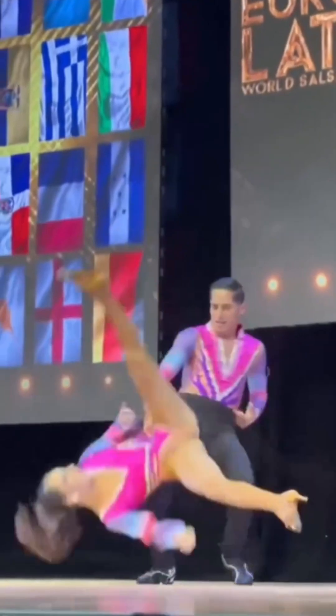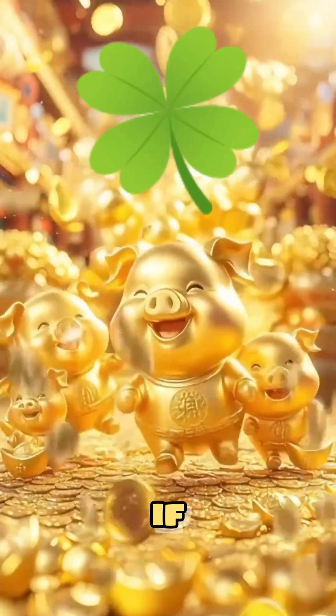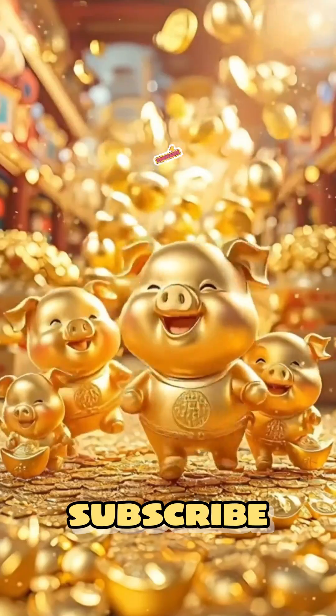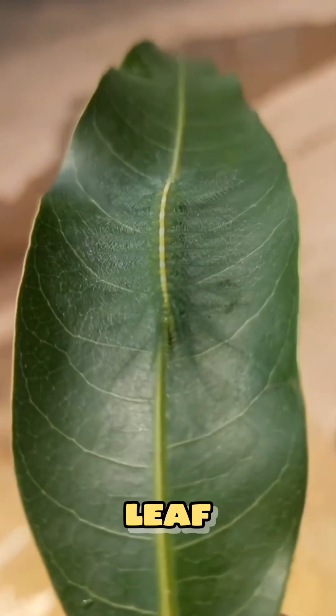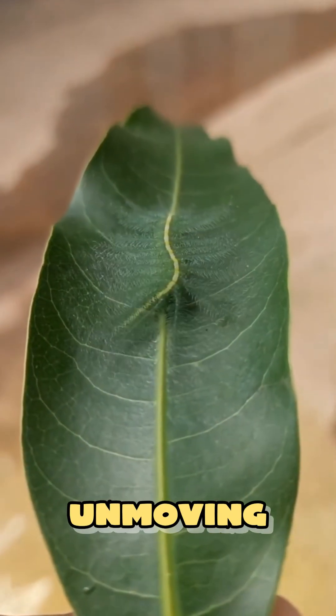Comment below which one you think is the most terrifying. But first, get incredible luck if you like, share, and subscribe to my channel before this video ends. Number one: the baron caterpillar — wrapped within a single leaf vein, unseen, unmoving.